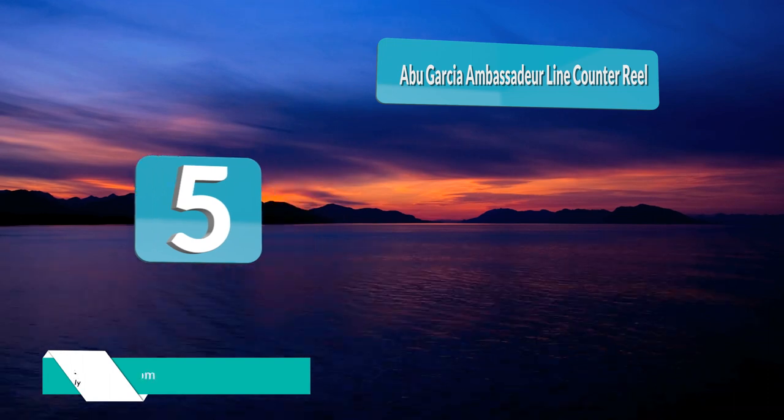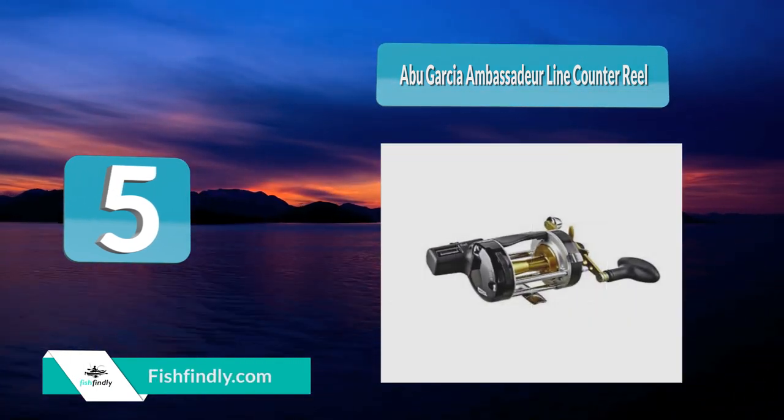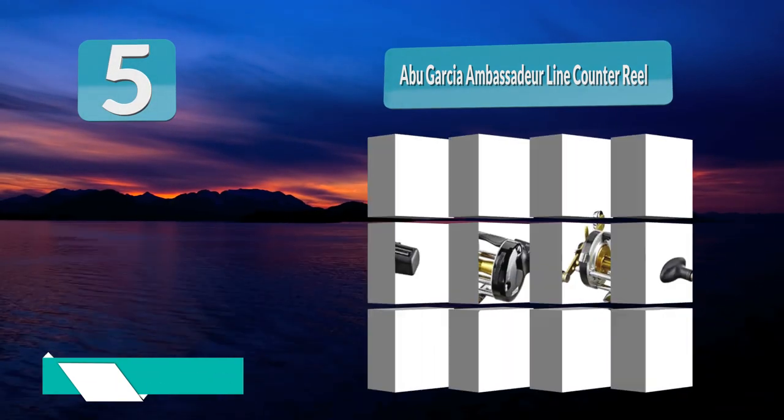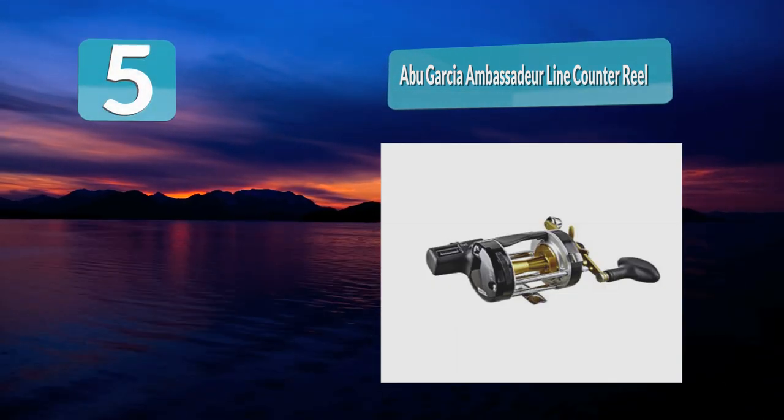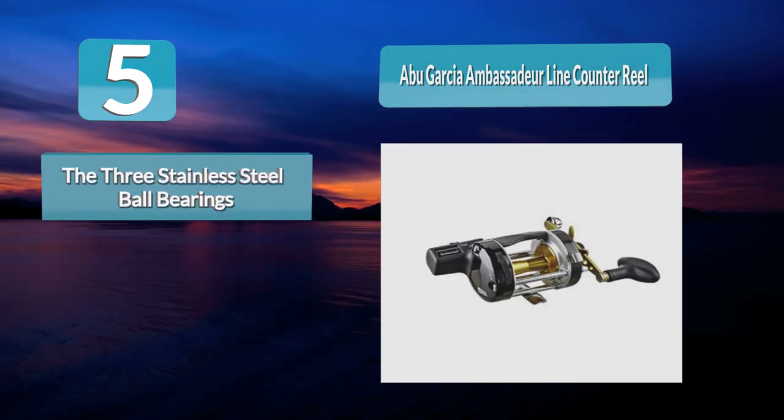Number 5: Abu Garcia Ambassador Line Counter Reel. The Abu Garcia Ambassador Line Counter model is one of many top-rated reels from Abu Garcia. This line counter reel offers enhanced control and ease of use, fitting neatly into the palm of your hand.